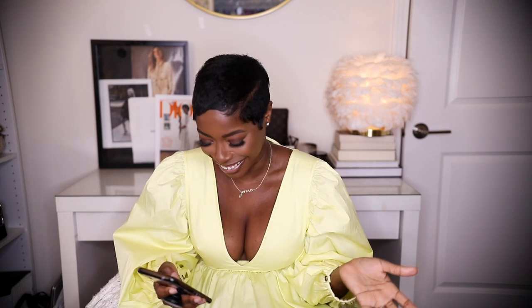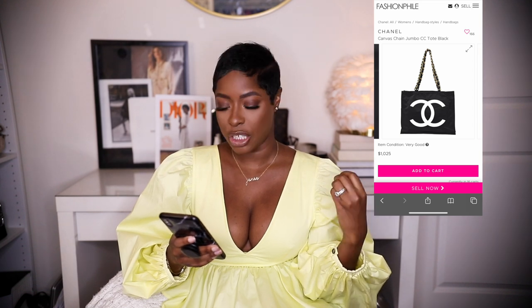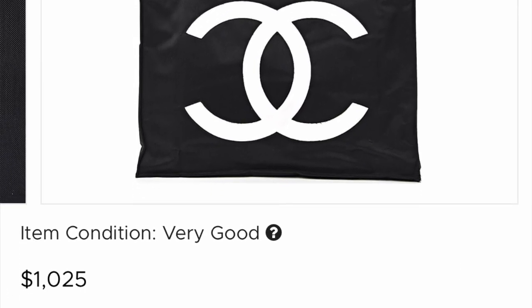Next up is a Chanel bag — a tote — and it's giving me all the 90s vibes, like Mary J. Blige or Lil' Kim would have had this bag. It's a canvas chain jumbo CC tote that looks like some type of vinyl but has that classic Chanel strap. It's in very good condition for $1,025, which is a phenomenal deal. It's perfect for the beach, shopping on the weekends, running errands. It has a little corner wear, marks on the inside, and a few scratches on hardware, but for a vintage Chanel bag that is a hell of a deal.